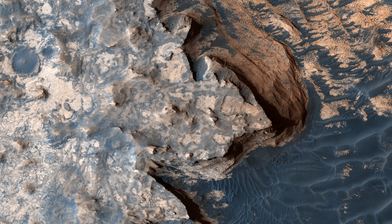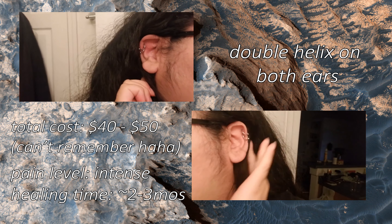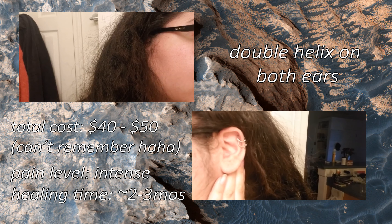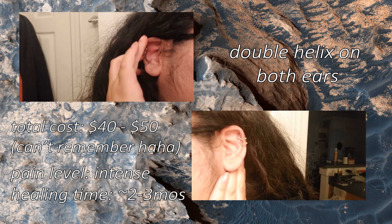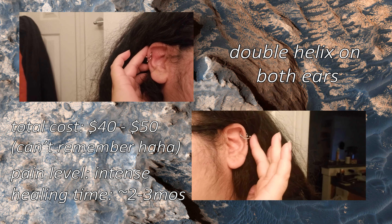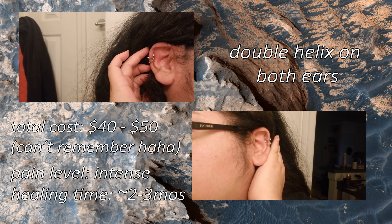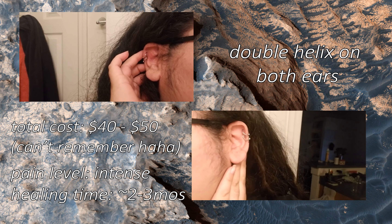The first ones I want to show are my newest ones, actually. I got them done December of last year and I got them done at Southern Boys. I got two helix piercings — double helixes on my left and my right ear. I think it took about a good two months just for the pain to go away. But other than that, I think they're really cute. I recommend everybody to get them, but in terms of pain, I think these were the most painful.